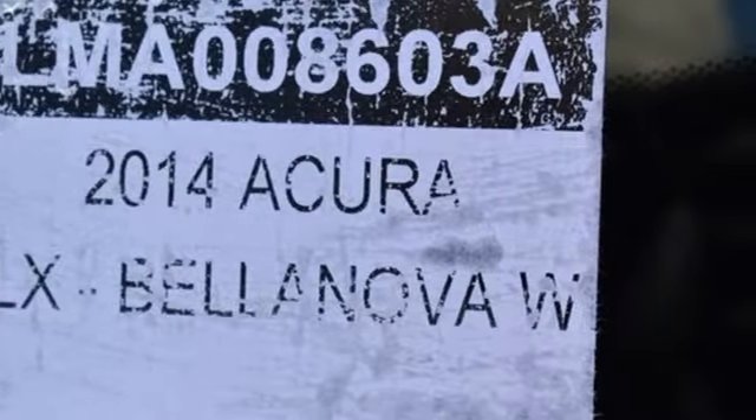Dual zone climate control. Front wheel drive. Auto dimming rear view mirror. And automatic transmission.